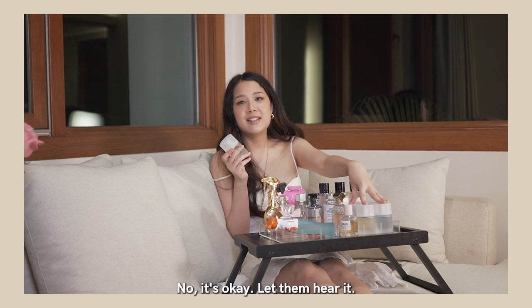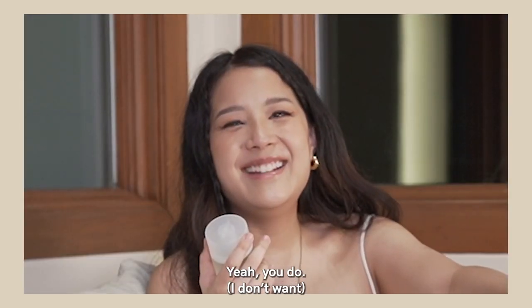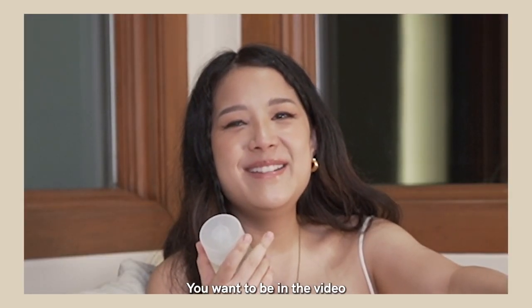What are you? I forgot. No, it's okay. Let them hear it. Sorry. No, you just want to be in the video. I don't want to be in the video. Yeah, you do. I don't want to be in the video. You want to be in the video.